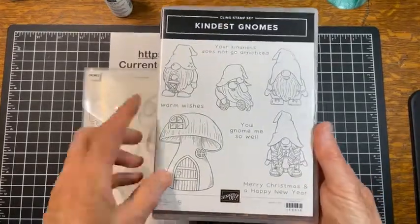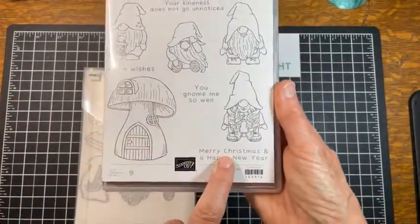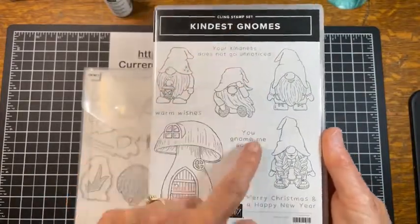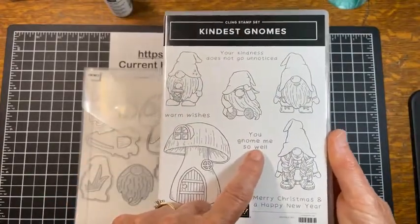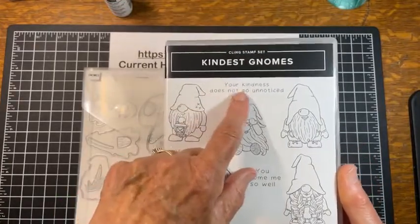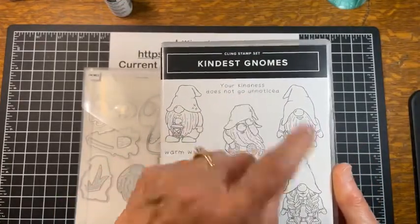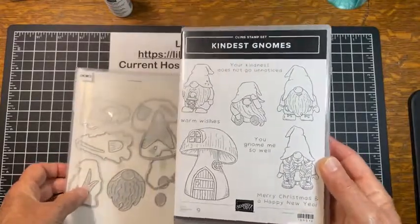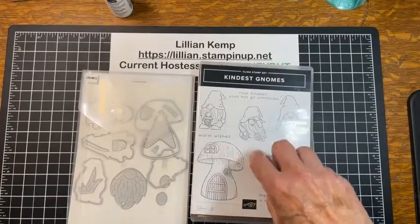Looking at the stamp set more closely, there are Christmas words included, but there are also versatile sentiments that go with anything: 'You Gnome We So Well,' 'Warm Wishes,' 'Your Kindness Does Not Go Unnoticed.' Of course you can add whatever words you want as well.